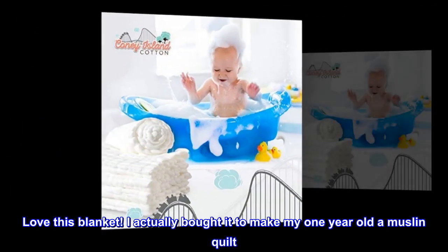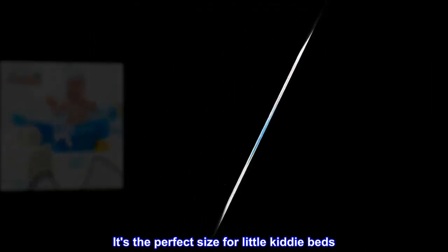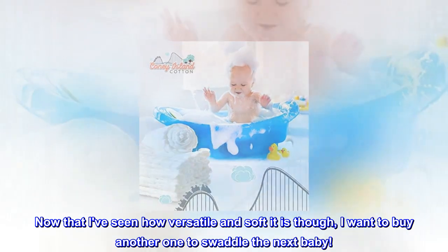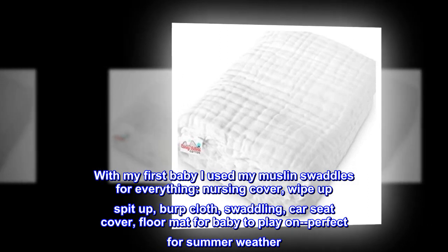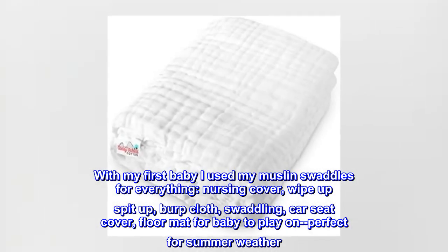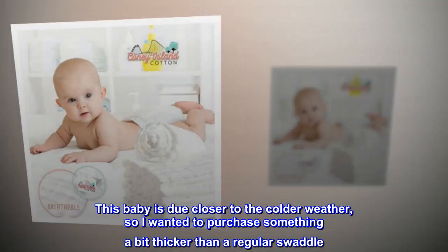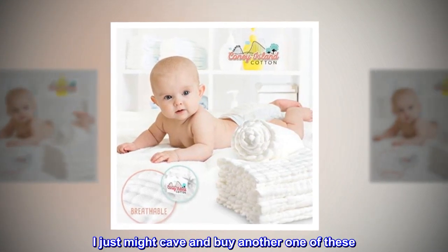Love this blanket. I actually bought it to make my one-year-old a muslin quilt. It's the perfect size for little kitty beds. Now that I've seen how versatile and soft it is, I want to buy another one to swaddle the next baby. With my first baby I used my muslin swaddles for everything — nursing cover, wipe-up spit-up, burp cloth, swaddling, car seat cover, floor mat for baby to play on — perfect for summer weather. This baby is due closer to the colder weather, so I wanted to purchase something a bit thicker than a regular swaddle. I just might cave and buy another one of these.